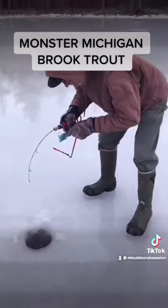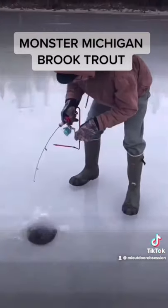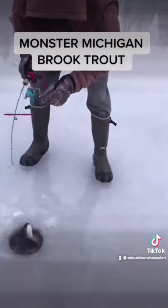Alright, John, what's going on here, sir? We're Michigan Outdoors Obsessions. Here we got a nice trout. Would you like any assistance with this?